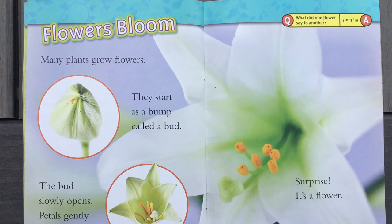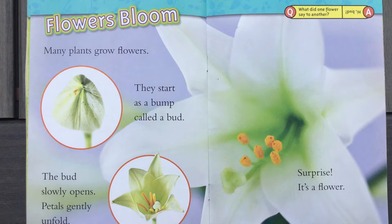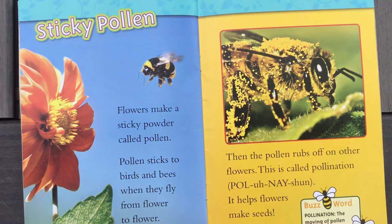This section is called flowers bloom. Many plants grow flowers. They start as a bump called a bud — here's the bud. The bud slowly opens and petals gently unfold. Surprise! You see a flower. There's another riddle: what did one flower say to the other? He said, 'Hi, bud!' Like a friend — funny!